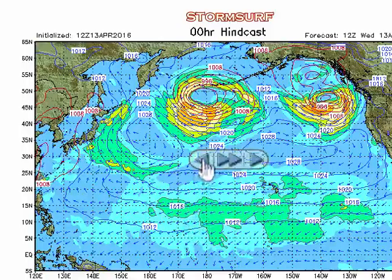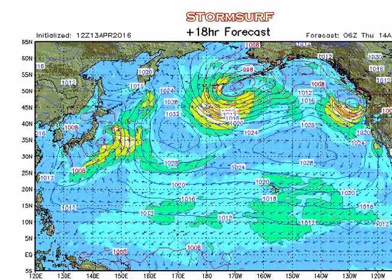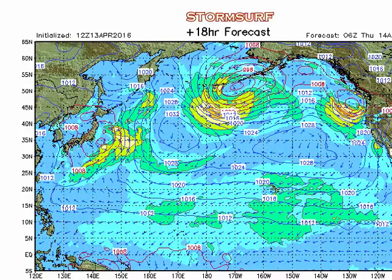Back to the real swell — this storm at the 180 date line is going to work some magic. Although it stays fairly far away, we are going to see long-period forerunners of 20 seconds. That's going to be popping 3 feet at 20 seconds Friday morning, then getting up to 6 to 8 feet at 16 to 18 seconds in the afternoon — solid 10-foot sets, maybe some pluses, depending on how long periods work their magic on the outer reef.